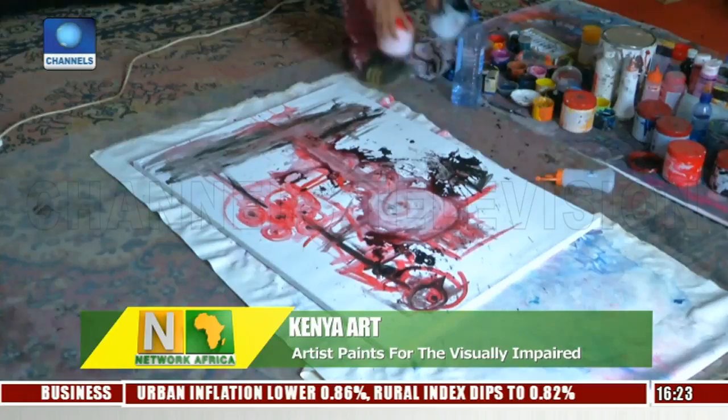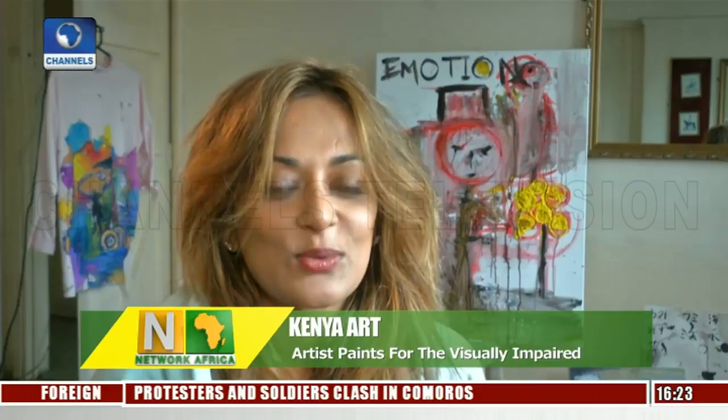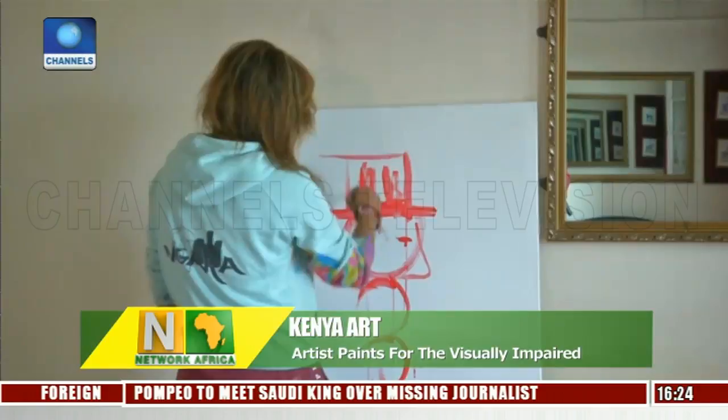For the past three and a half months, she has been working on a project that incorporates braille into her works — part of a project to help children who suffer from early preventative blindness enjoy art. She says: 'I had to really focus on learning braille. It's important when working with visually impaired and blind people that you get their language accurate.'